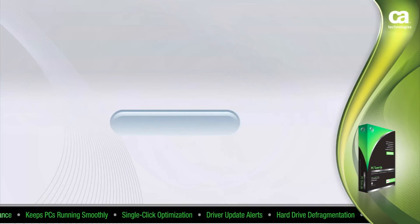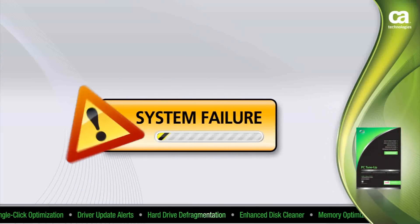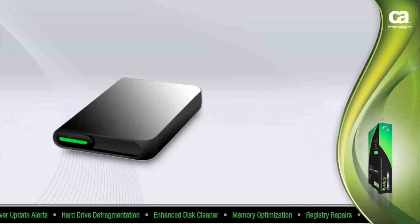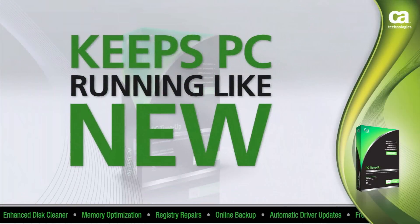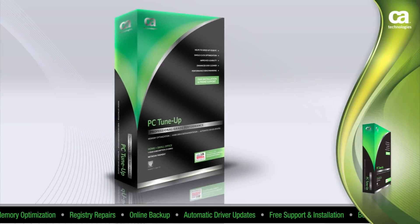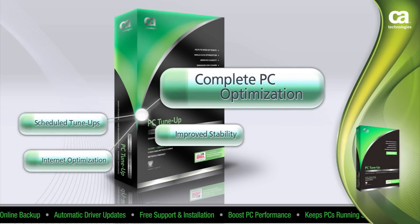CA Professional Grade PC Tune-Up is designed to eliminate slow startups and keep your Windows PC operating at peak performance while improving the stability of your system. CA PC Tune-Up takes the mystery out of maintaining your PC and fixes problems that, in the past, required a technician to repair. We have improved our already powerful CA Professional Grade PC Tune-Up with new advanced performance features, such as Complete PC Optimization.